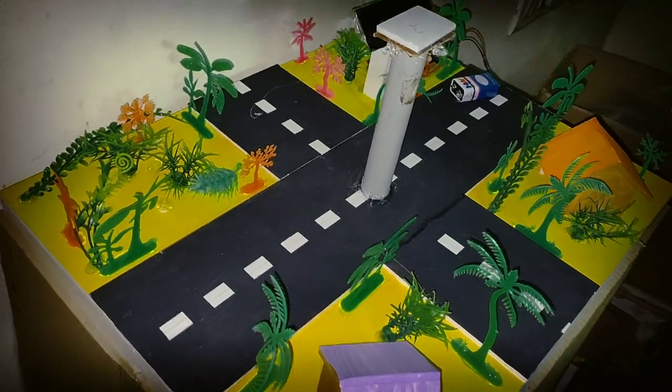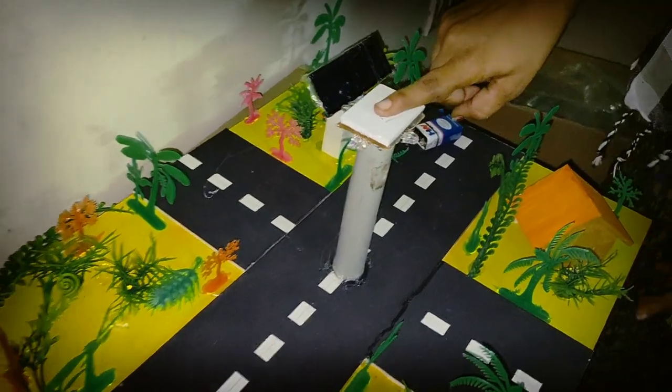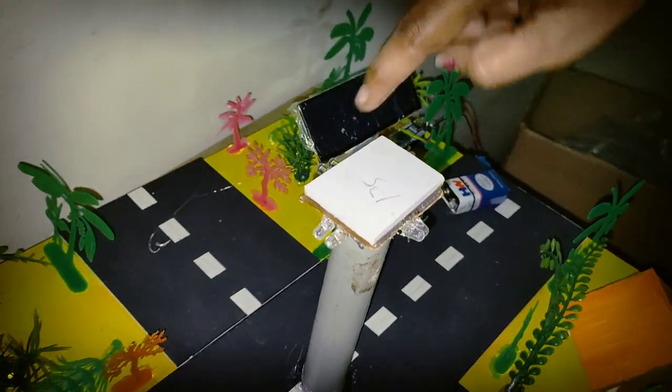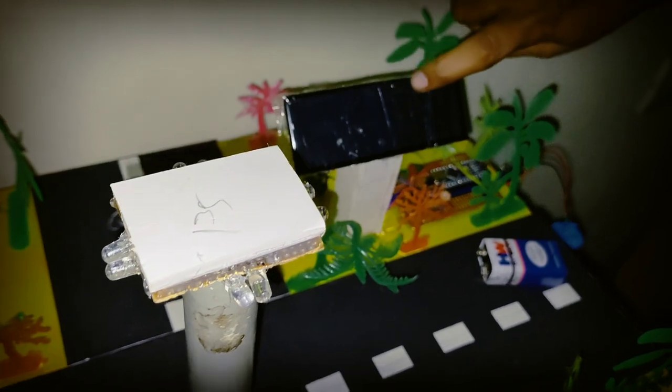Here we are using this form of material. Here we have a traffic signal system. There are four sides lights. Here we have a solar panel.